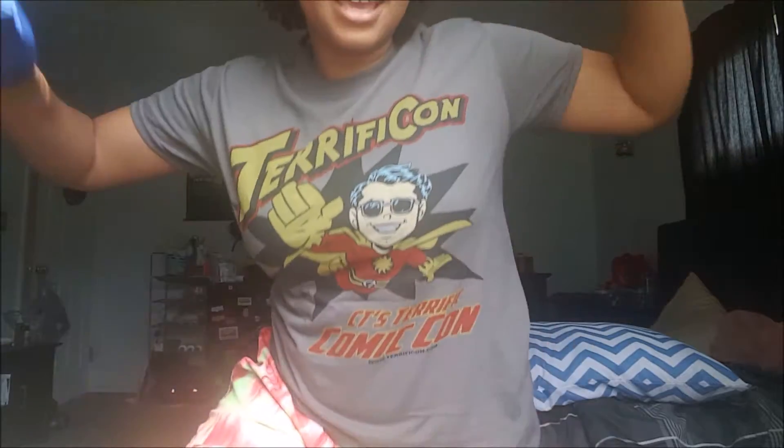...to Terrificon yesterday, and it's still going on today. Today's Sunday — you'll probably see this video on Tuesday when it's all over. But so we went to Terrificon and we bought some comic books.